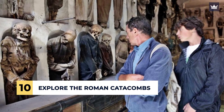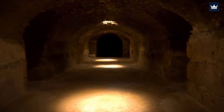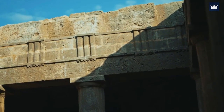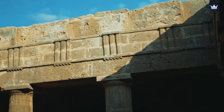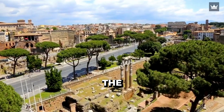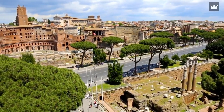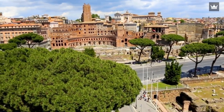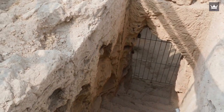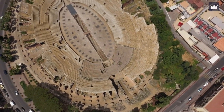Number 10: Explore the Roman Catacombs. Visiting the ancient catacombs of Rome may be an unexpected way to start your tour, but you'll definitely find this underground world truly amazing. These subterranean burial sites provide a fascinating glimpse into the city's early Christian history. The Catacombs of San Calisto, which has the largest and most popular catacombs, and the Catacombs of Damatilla feature well-preserved frescoes and intricate burial niches. You can engage in a guided tour to learn about the early Christian rituals and the significance of these burial sites.